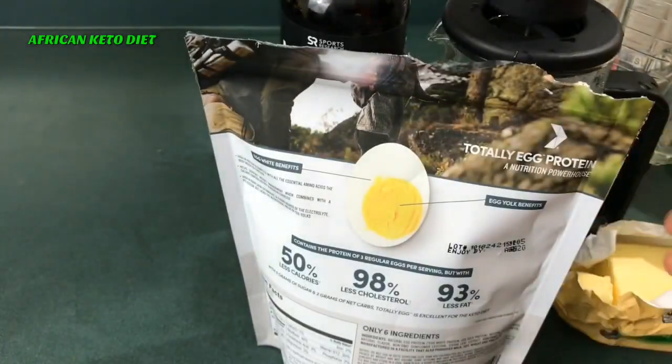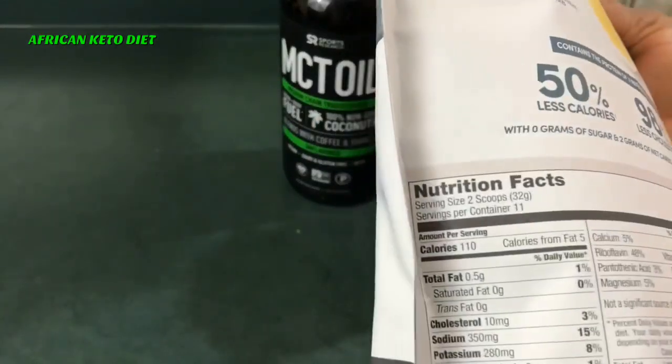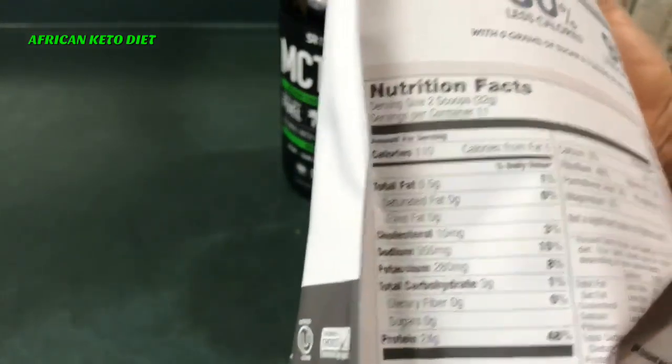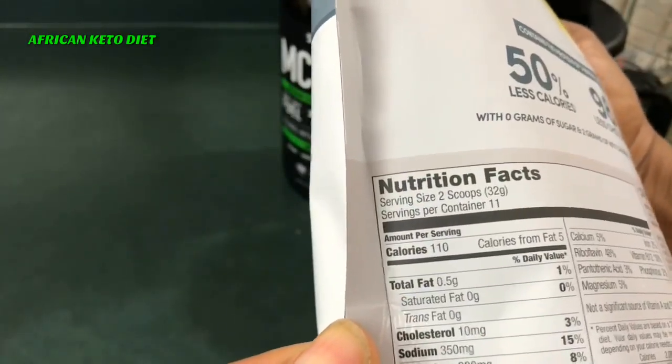I'm sure it's not just egg — there must be like a fiber or something in there. But no. Two scoops is three grams of carbs, no fiber, and 24 grams of protein.